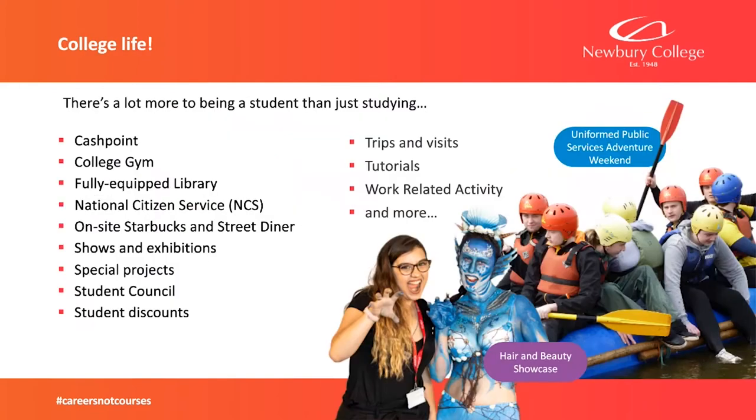There's lots to do at the college. There is the college gym, which has just relocated to a bigger space — that's £10 a year. We've got a fully equipped library, drop-in sessions for computers, an on-site Starbucks which is cheaper than a standard one, a street diner with hot and cold food, shows and exhibitions, special projects, and we do a lot of work in the community for local charities. There's also a student council where learners can put their points across.